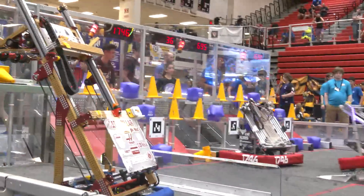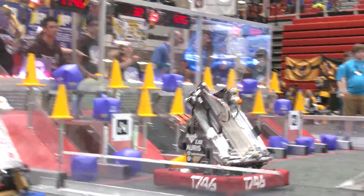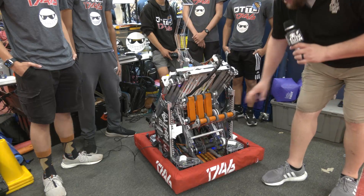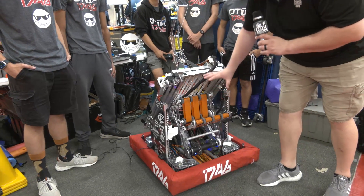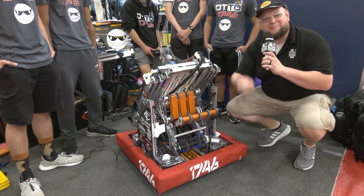Let's take a look at Ottawa's robot and what they have to offer. Love the overall packaging this robot has. We're going to be talking about this structure here, which is going to be quite interesting. We'll be talking about some of the custom features, of course their intake, their arms, and the programming. Let's learn more about Ottawa and what they have to offer coming up here on Behind the Bumpers.